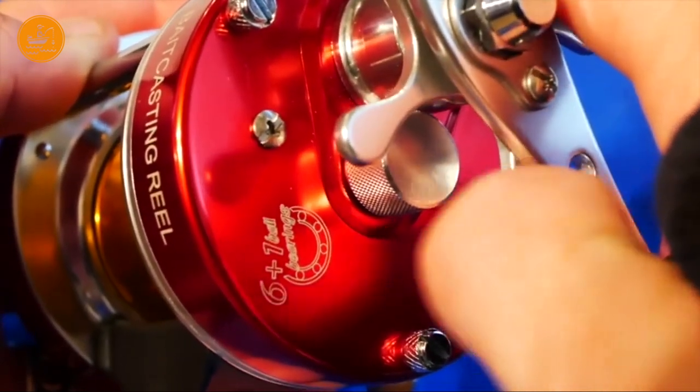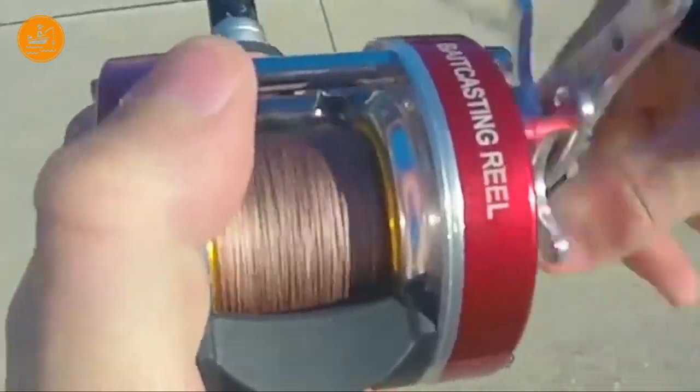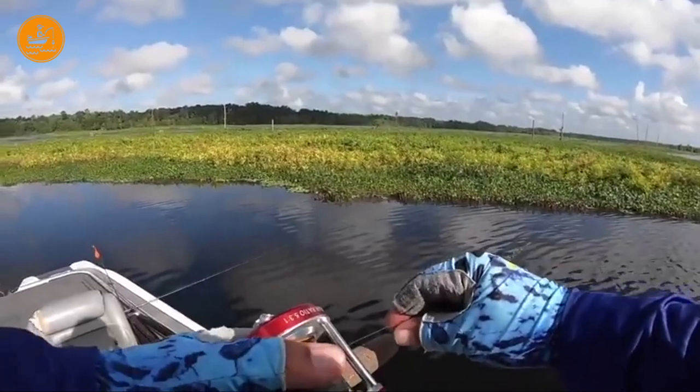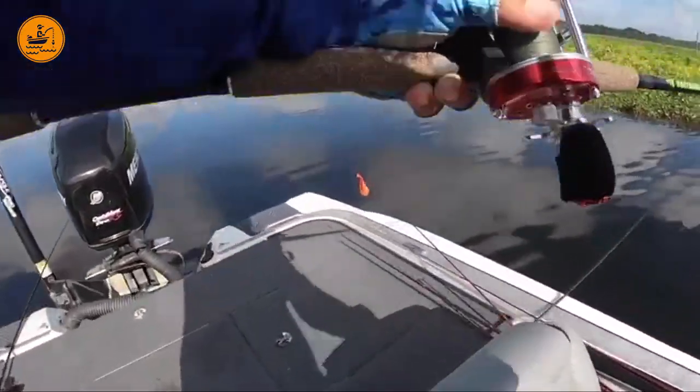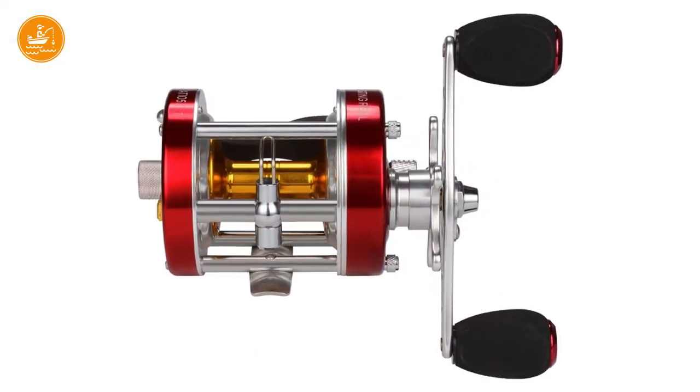The manufacturer claims that the drag system features a brand new cymbal washer system which should offer better drag and smoother performance. This Castking Baitcasting Reel for catfish has got 6 bearings and can handle heavy catfish line without a problem. To wrap it up, this Castking reel looks like it's up for the job — quite durable, and it looks like you're going to enjoy baitcasting for catfish with it for a long time to come.